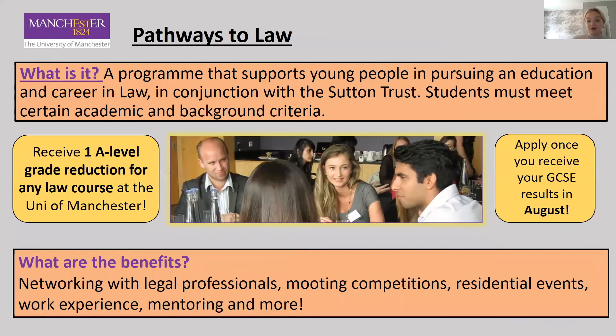Next is Pathways to Law. This is a programme that supports young people in pursuing an education and career in the law sector, and it's run in conjunction with the Sutton Trust. Students must meet certain academic and background criteria, which is on our website. Applications for Pathways to Law open quite early — you'll want to apply once you receive your GCSE results in August. You need to apply through the Sutton Trust website, but if you go onto our website all the details about when and how to apply are on there.